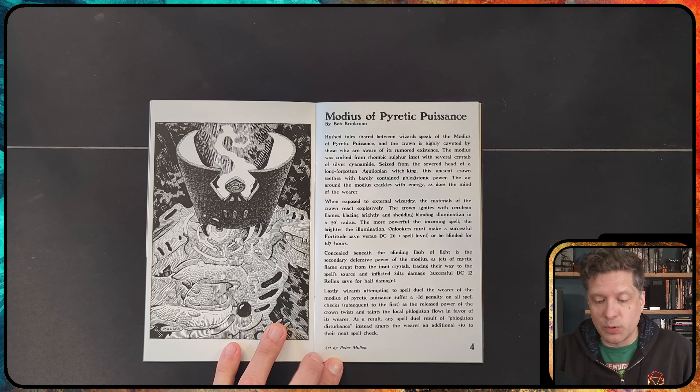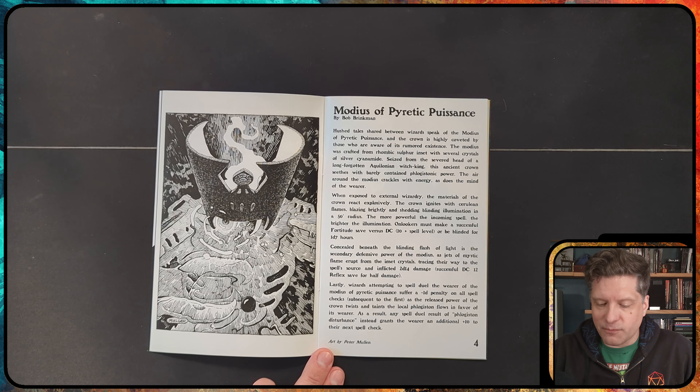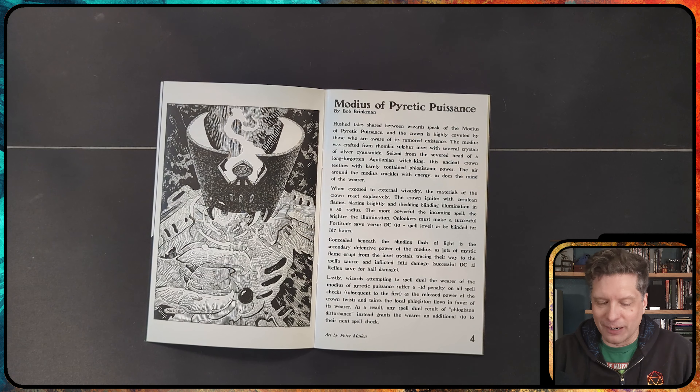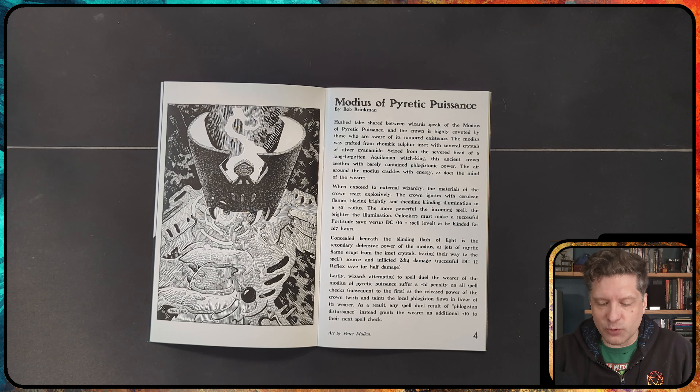This particular hat is the Modius of Pyretic Pucients. Hushed tales shared between wizards speak of the Modius of Pyretic Pucients — the crown is highly coveted by those aware of its rumored existence. It was crafted from a rhombic sulfur inset with several crystals of silver cyanide, seized from the severed head of a long-forgotten Aquilonian Witch King. The ancient crown seethes with barely contained phlogistic power, and the air around the modius crackles with energy, as does the mind of the wearer. When exposed to external wizardry, the crown ignites with cerulean flames blazing brightly and shedding blinding illumination to a 50-foot radius. The more powerful the incoming spell, the brighter the illumination. Onlookers must make a successful Fortitude save versus DC 10 plus the spell level or be blinded for 1d7 hours.